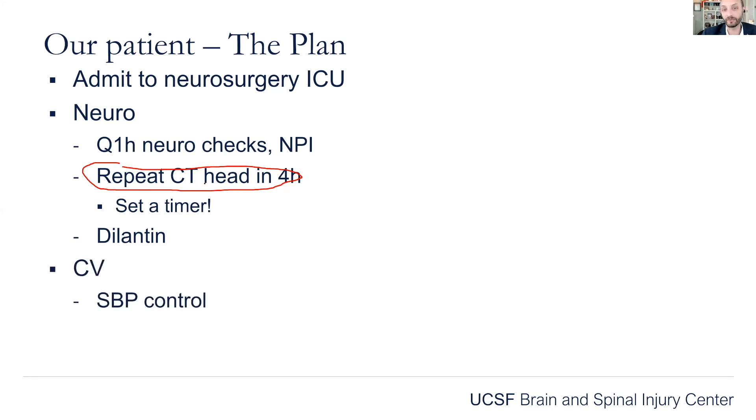We're going to start them on Dilantin for anti-epileptics — we'll go into that more. And because we're not just neurosurgeons but doctors, we're going to take care of the other organ systems. Cardiovascularly, we want to make sure we have good blood pressure control. This patient is a drinker, probably with underlying hypertension. If we allow his blood pressure to get out of control, that could cause the subdural hematoma to expand. We also want to make sure he's getting enough oxygen — hypoxemia and hypercarbia could cause increased intracranial pressure. So at least he needs to be on nasal cannula.